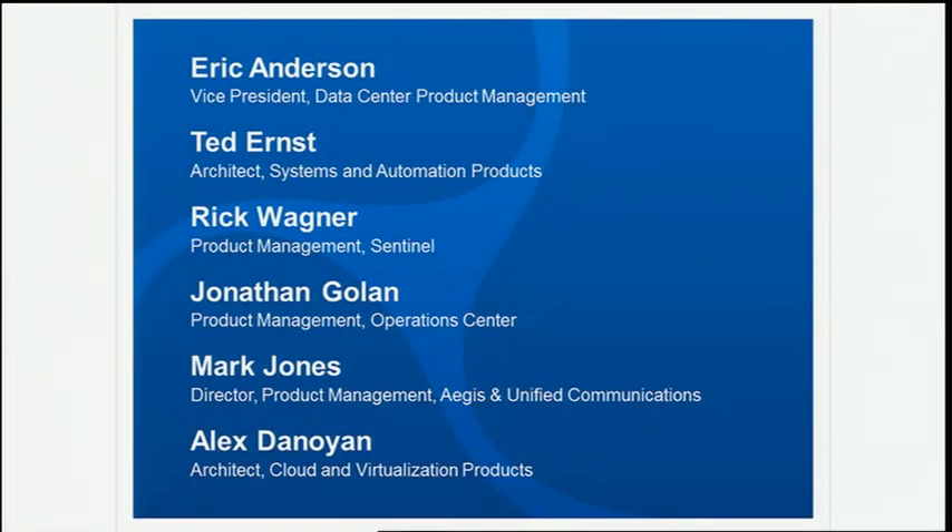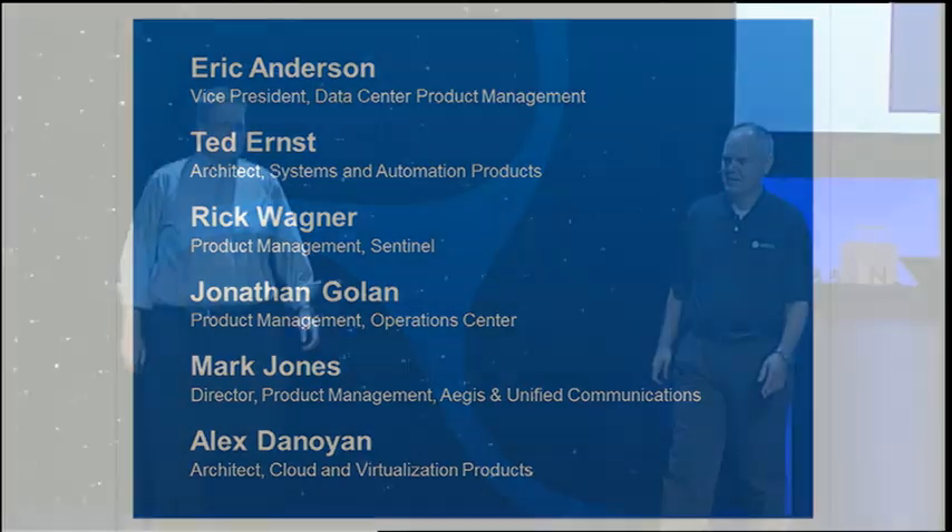Ladies and gentlemen, please welcome Eric Anderson and Mark Jones. Hi everybody. If you recall on Tuesday, we introduced you to Acme Insurance. And so today, what we've done is we've brought our friends back from Acme Insurance to show you how automation can help you get the most out of private and public clouds. So today, we're going to continue the demo that we started on Tuesday with Mark from Acme.